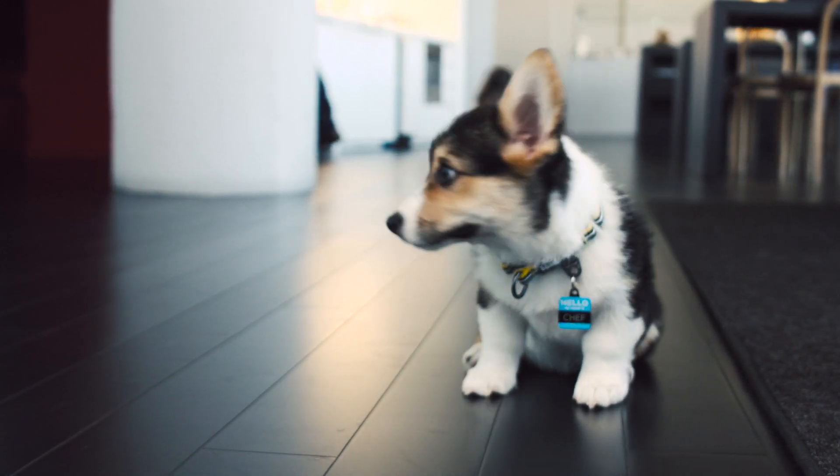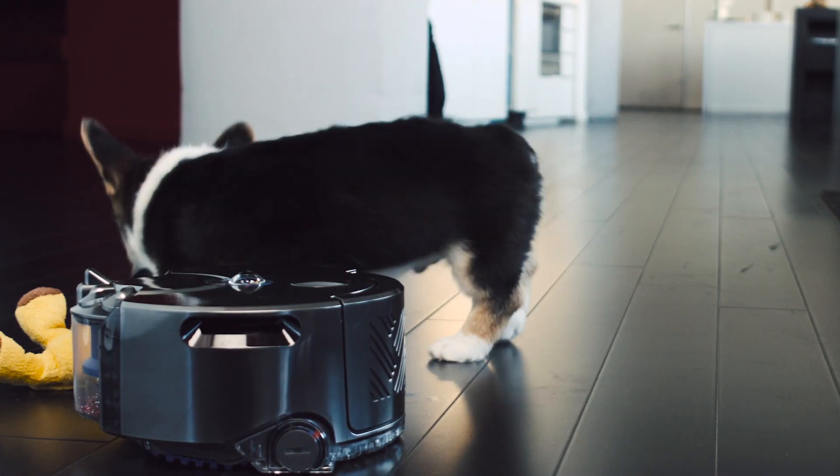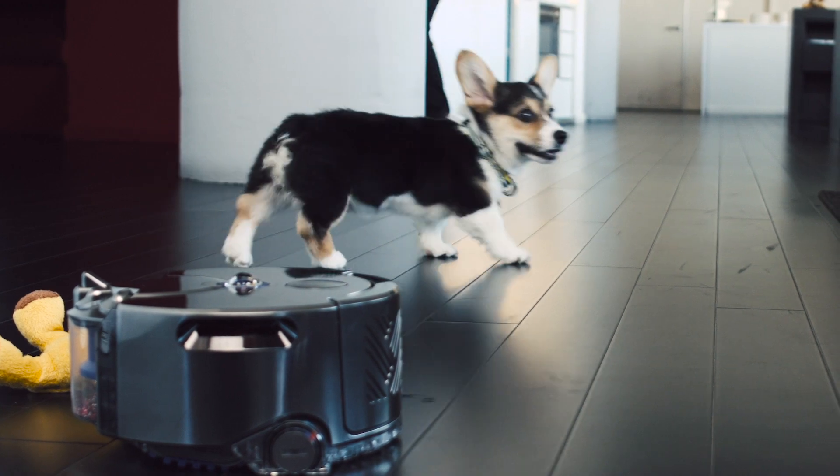Nothing is more adorable than a baby Corgi. Don't argue, it's science. Unfortunately, few things are as messy as a baby Corgi.